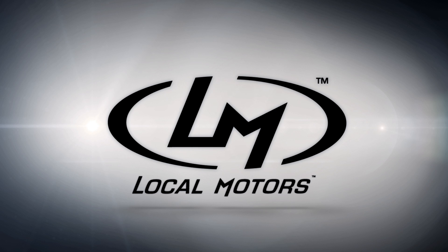Recently, Local Motors and Oak Ridge National Lab announced a new partnership. Talk to me a little bit about how this new PLA and carbon fiber development might relate to the new partnership, specifically for Local Motors.